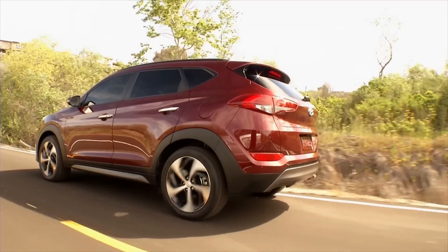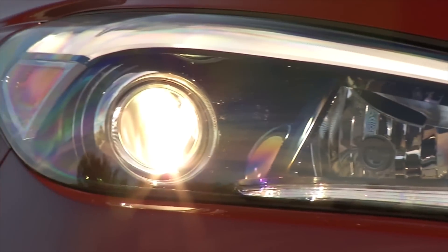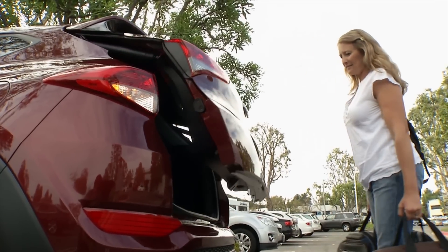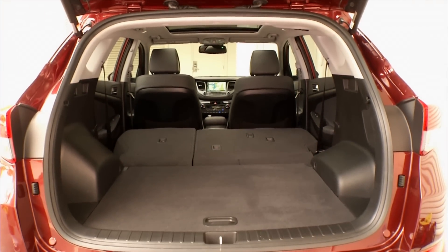The sporty new design trickles down from those two, creating a premium look with a youthful exuberance. Longer and wider than the previous model, the new Tucson boasts an extra 5 cubic feet of cargo volume and employs a clever dual-level floor, further enhancing versatility.